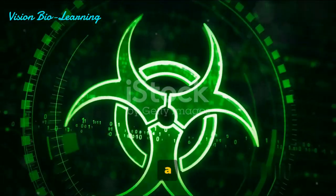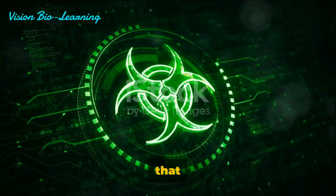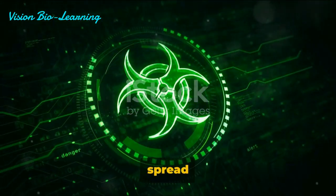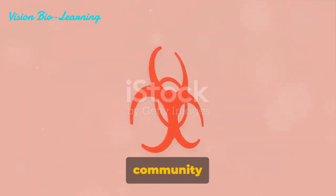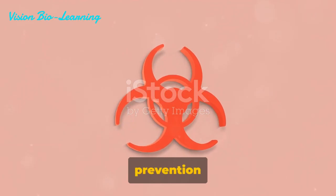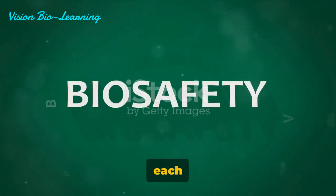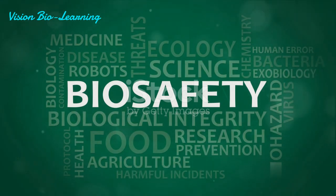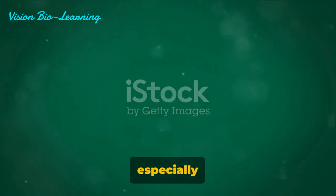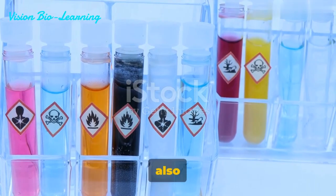Now let's look at Biosafety Level 3. These symbols represent organisms that are capable of causing severe infections and can spread via aerosols. They present a high individual risk and a moderate community risk. While there are some treatment and prevention measures available, the stakes are clearly higher at this level. In the world of lab symbols, each step up in Biosafety Level represents a significant increase in potential danger. Remember, safety first — especially when dealing with these organisms. With increasing Biosafety Levels, the risk factor also hikes up.